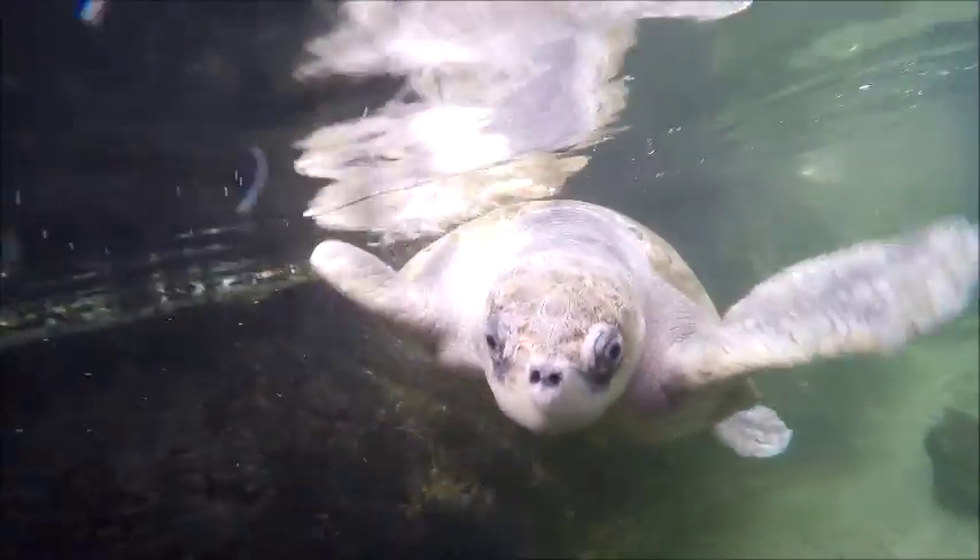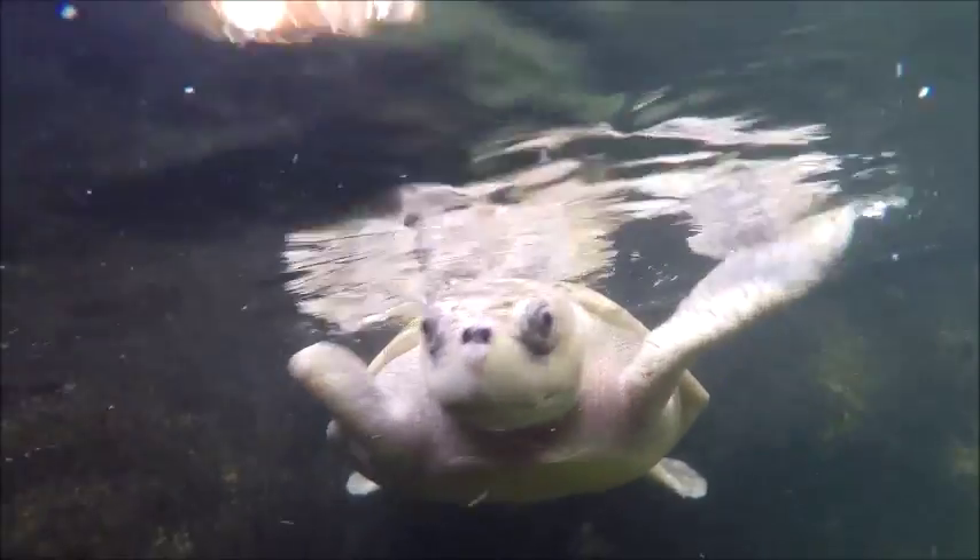We deal with sea turtle injuries all the time and in fact flipper injuries are the most common — tank entanglements with fishing gear, shark bites, or boat strikes from recreational boaters. Although these animals do okay with missing one flipper and technically they're allowed to be released if they're otherwise healthy, it's not uncommon to see animals come in with two flippers missing, and unfortunately those animals are euthanized.